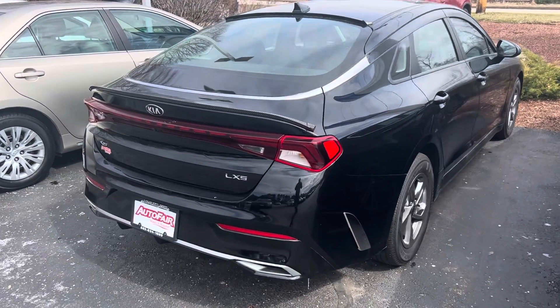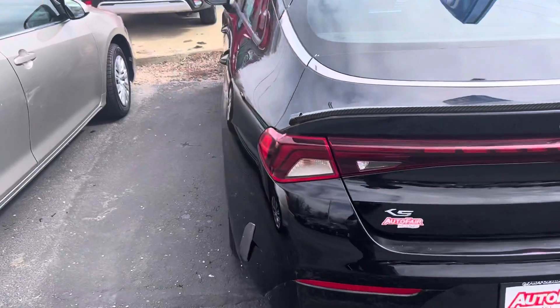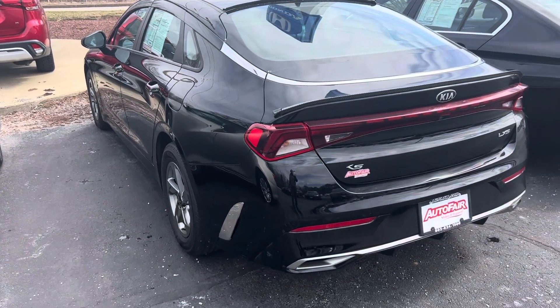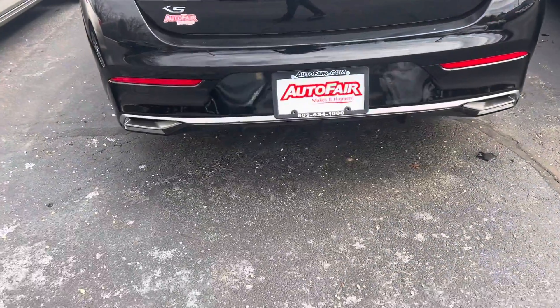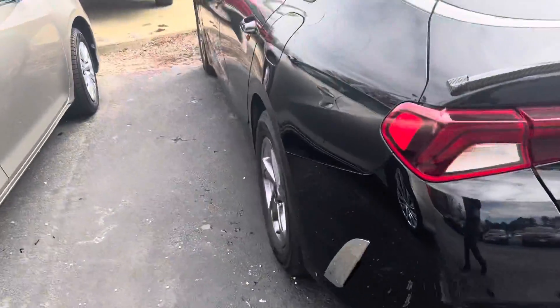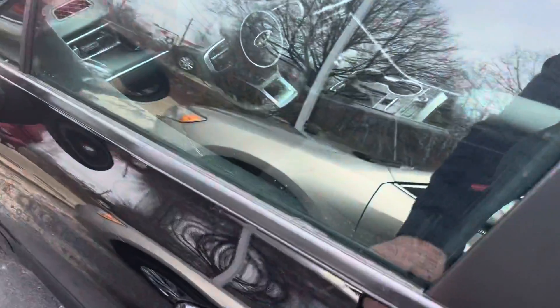This vehicle is equipped with all the latest safety features. It also has the carbon fiber trunk fin, which is awesome, and the rear diffuser — you can see it on the bottom — they just look awesome. This is a certified vehicle, so it's going to come with